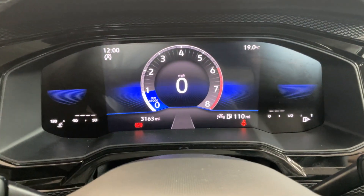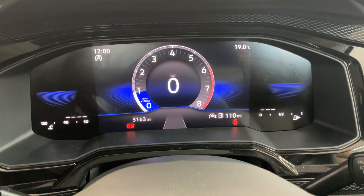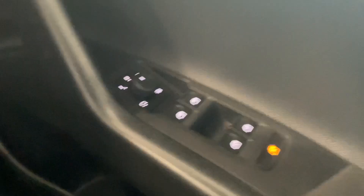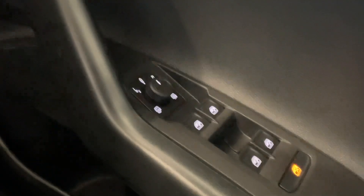You've got the digital cockpit up at the front — as you can see we've done 3,163 miles. You've got your automatic headlight controls over there, and then down to my right you've got front and rear electric windows with electrically adjustable and heated mirrors.